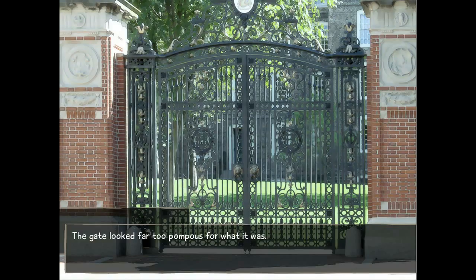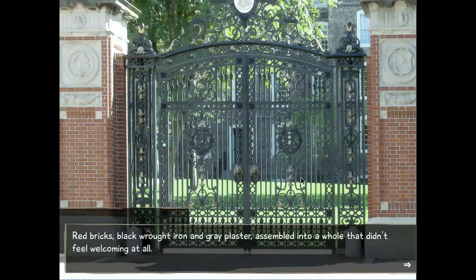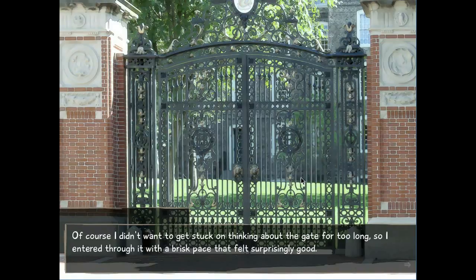So we just left the hospital, back at Yamaku Academy. The gate to the academy looked far too pompous for what it was — gates in general seem to do that, but this one especially so. Red bricks, black iron, and clay plaster assembled in a way that didn't feel welcoming at all. I wonder if it looked like what a gate for a school should look like but couldn't really decide. I entered through it with a brisk pace that felt surprisingly good.